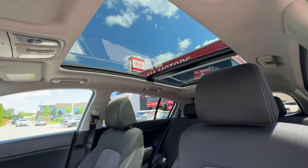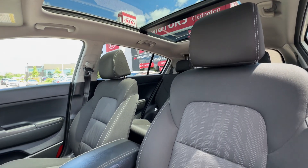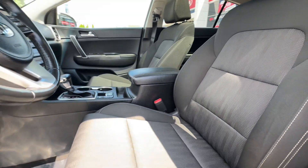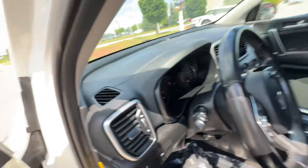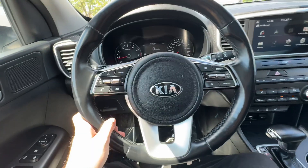That nice big panoramic sunroof — it's a big glass panel that's going to tilt and slide back for the front passengers to let in some more air. These seats are in great shape. This is a non-smoker vehicle. The EX also features a power driver's seat, and the air conditioning is running nice and cool.